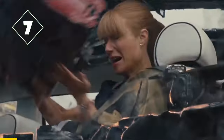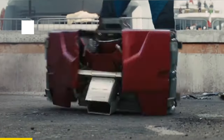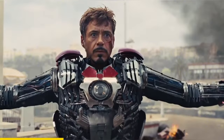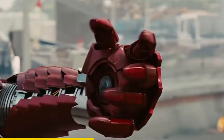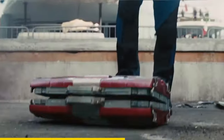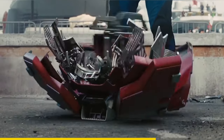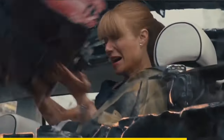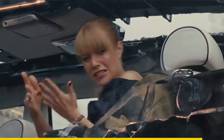In Iron Man 2, when Pepper throws the suitcase to Tony, if you look closely, you'll notice that there's also a foothold on the other side. This means that even if Pepper had thrown the briefcase in a different direction, Tony would still be able to wear it.